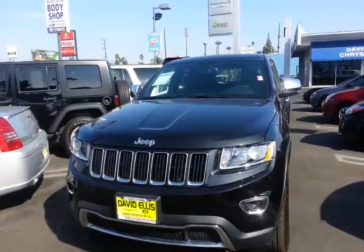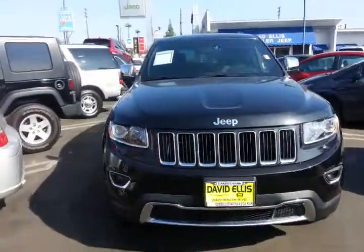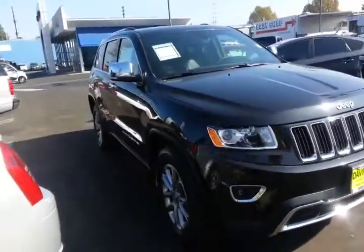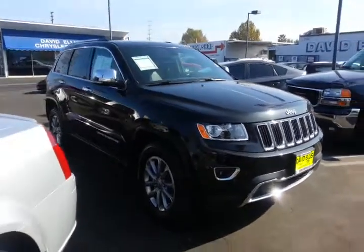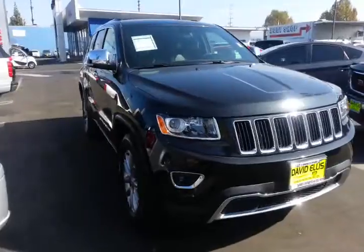Hi, this is Chris from Davros Chrysler Jeep, and today I'll be bringing you the 2014 Jeep Grand Cherokee. This is a limited model. The vehicle only has a couple of miles on it — it's brand new, a 2014 model.